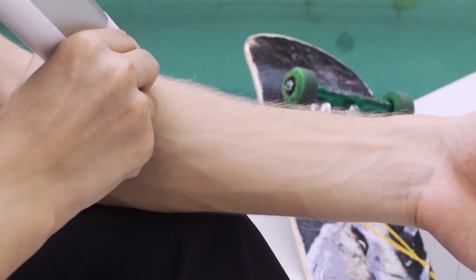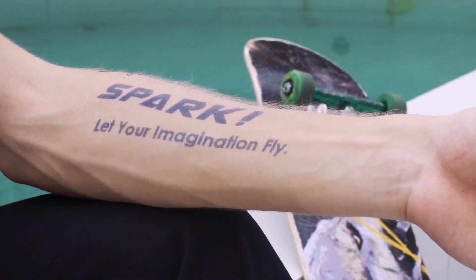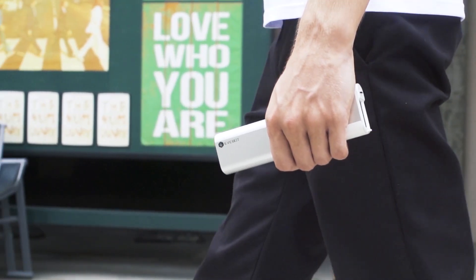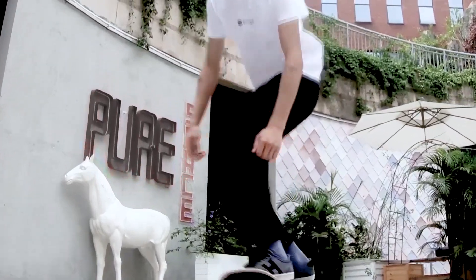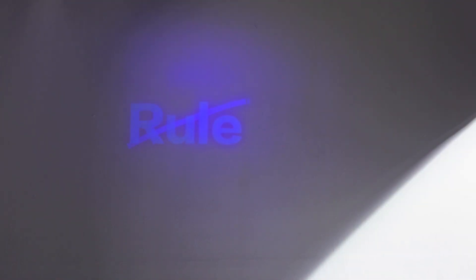We are EveBot, a team of innovators. In the past 18 months, we have redesigned the printer into a portable pen to embrace your creative lifestyle. Introducing our latest development, PrintPen, that offers countless possibilities to bring your designs to life.